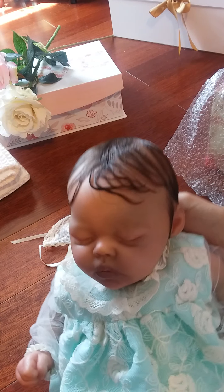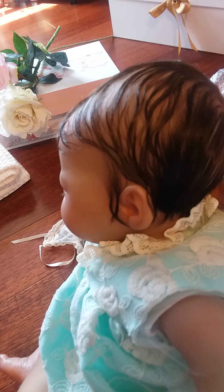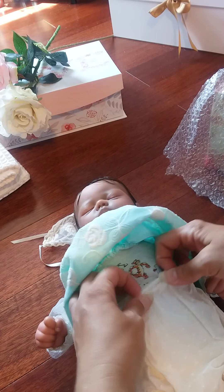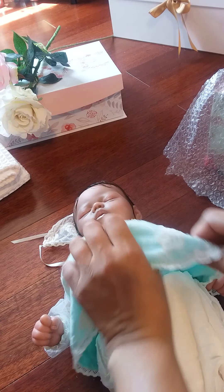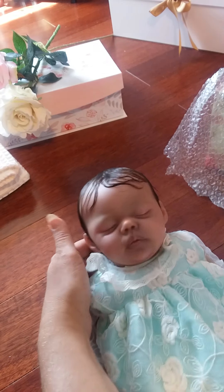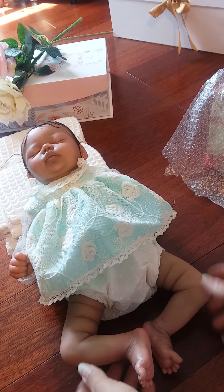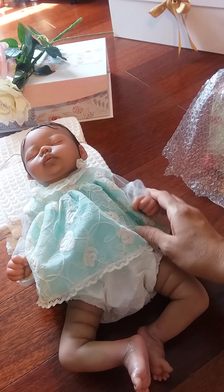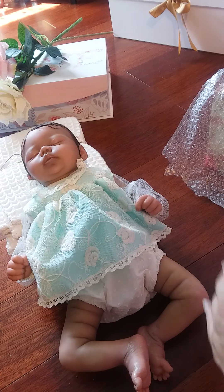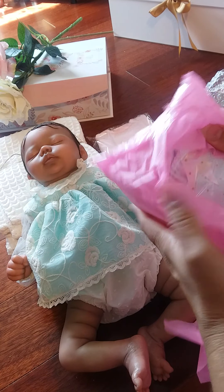Wow. Okay, let's reveal. Oh my goodness, look at this beautiful little baby girl. She's got a beautiful bonnet that matches her dress. Oh, look at her hair, it's so soft, oh my goodness. Oh, it's so beautiful, Carmen.